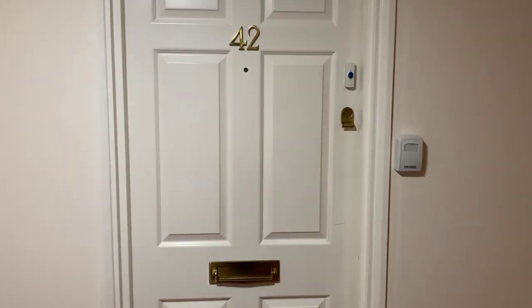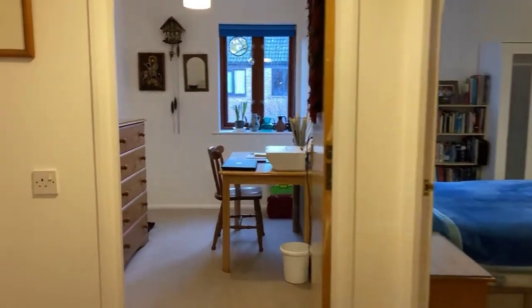Welcome to 42 Healey Court. It's a well-proportioned and attractive two-bedroom apartment set in the centre of Warwick for the over 55s. Let's take a look inside.